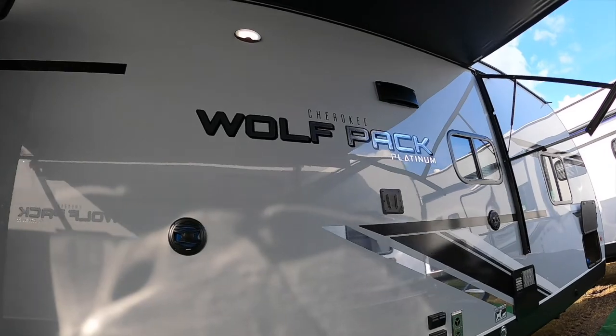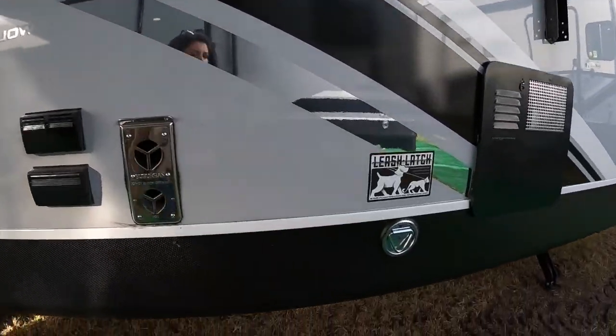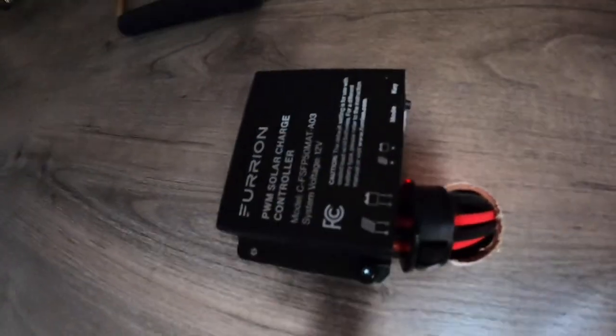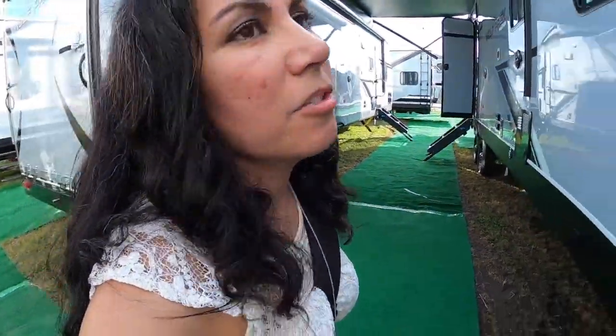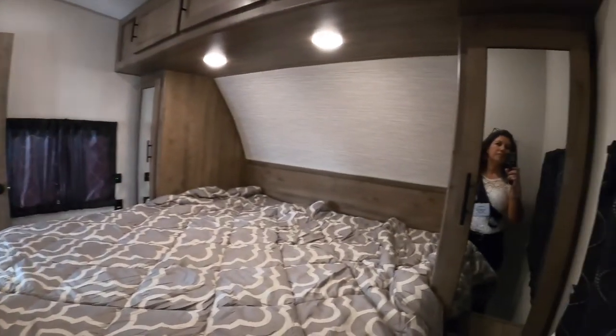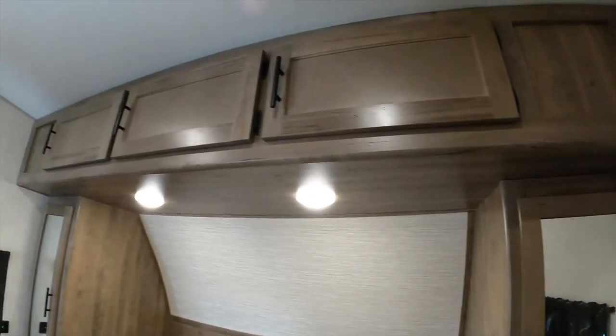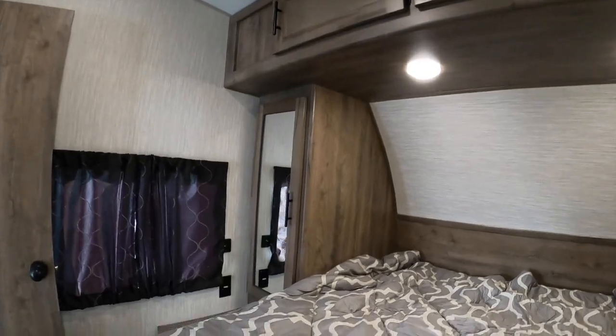It comes in at 33 feet 7 inches, can sleep up to eight people — the most so far on this list — and comes in at around $46,000. It has a solar charger. I found an RV that's almost exactly like ours — another Cherokee Wolf Pack. This one is a toy hauler, configured differently, but I wanted to give you a tour of something more like what we have.